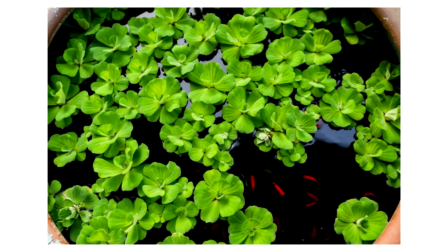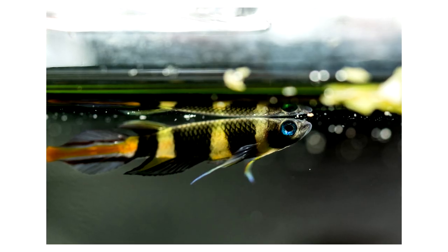They're plant friendly. The more plants you have, the more out and about they're going to be. If you get some floating plants like water lettuce or Riccia or something like that, they'll even lay some eggs up there.